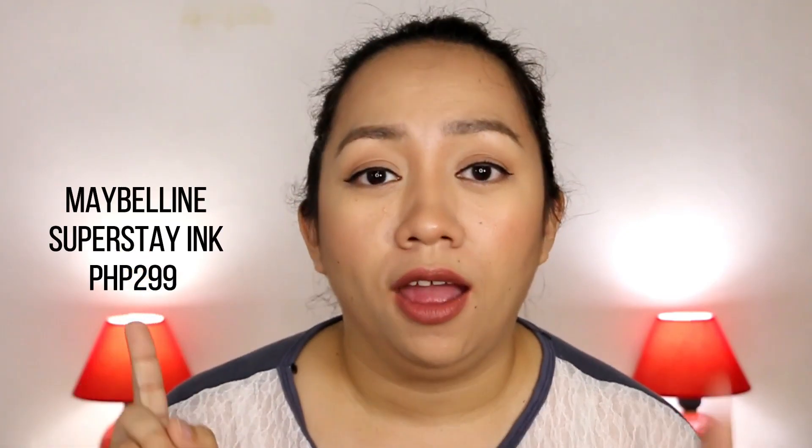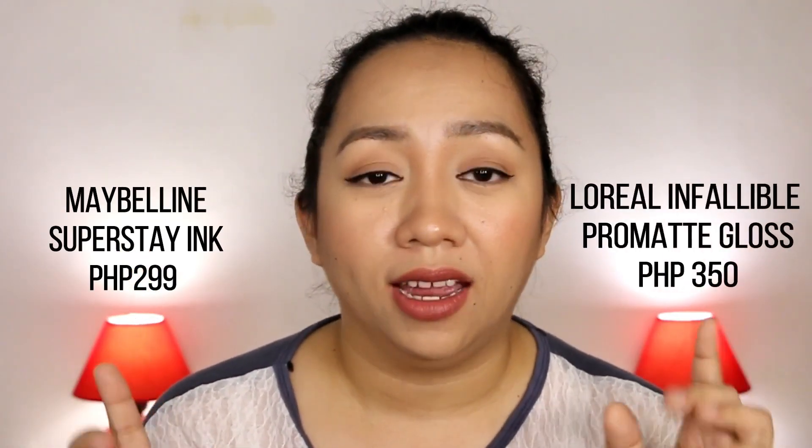For my final thoughts: starting with price — PHP 400. I would say this is a bit pricey. I think it might even be more expensive than the Maybelline Super Stay Ink, which really went viral because it stays on the whole day. The price difference is significant, and performance-wise, if you are looking for something truly long-lasting that will withstand one full meal without retouching, the Infallible Chroma Gloss cannot give you that. The biggest selling point for me is the applicator — it is very easy to use and really helps in applying the lip gloss.